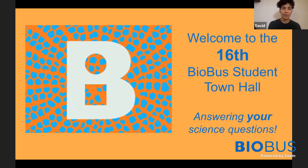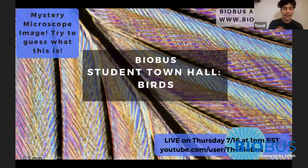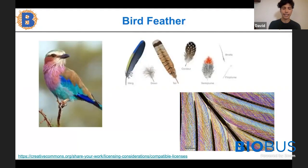Hello everyone and welcome to the BioBus Student Town Hall Live. My name is David and I am a scientist who worked at BioBus. Right off the bat, I want to first identify this mystery microscope image. This picture is a close-up of a bird feeder magnified 300 times, made using a cool image technique called differential interference contrast.